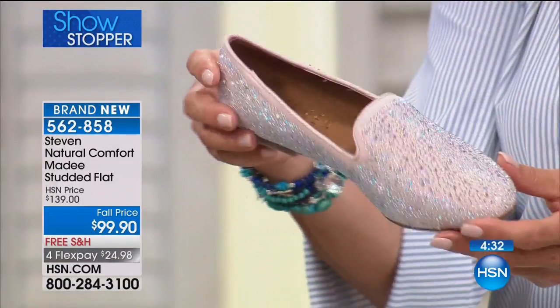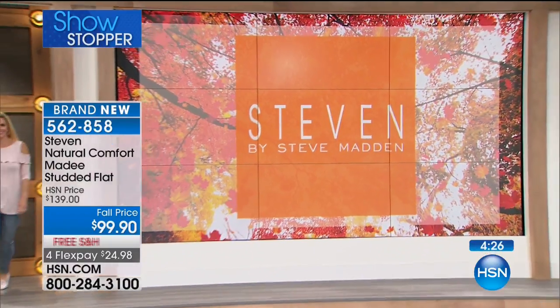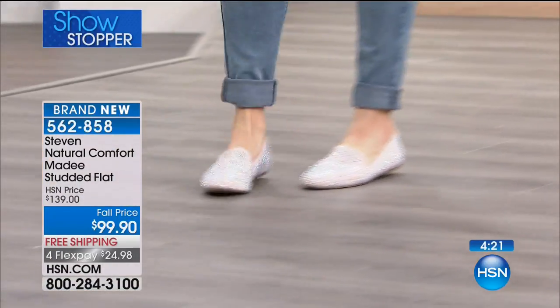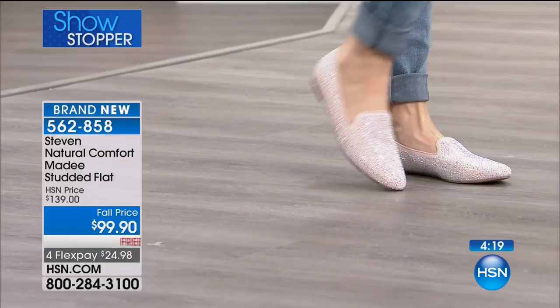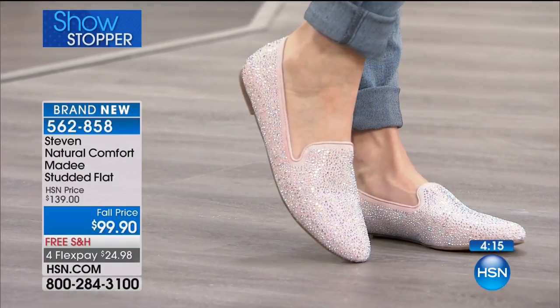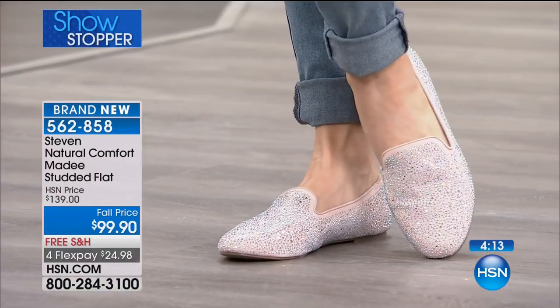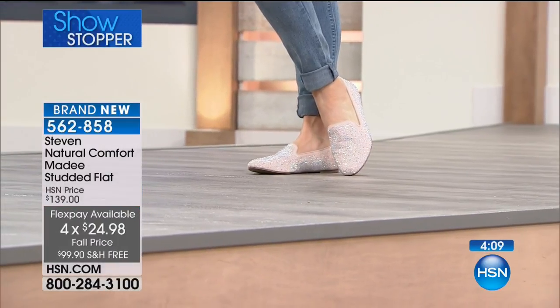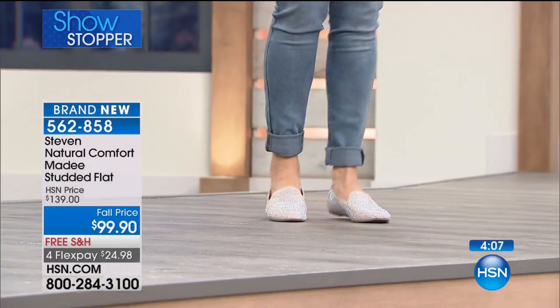You almost have to see it on the foot because to me it's like Wizard of Oz — look at it, this totally reminds you of the ruby red slippers. Oh my gosh, look how — I can't even stand it. It's the cutest shoe ever. We have four FlexPays, free shipping — it's our showstopper, brand new, but literally was a version we did three years ago that was crazy popular.